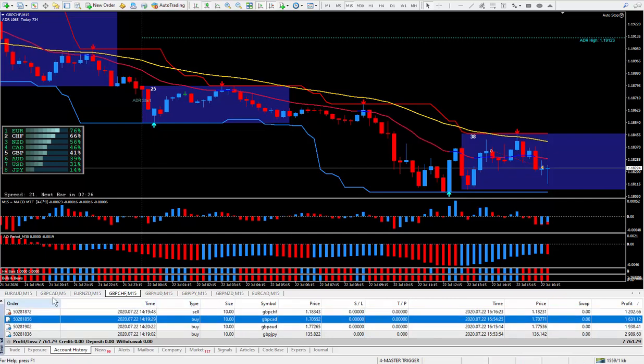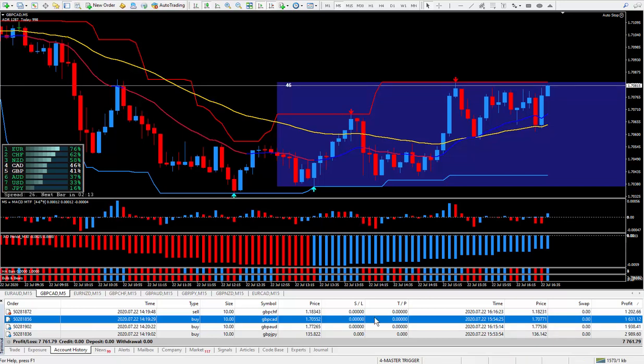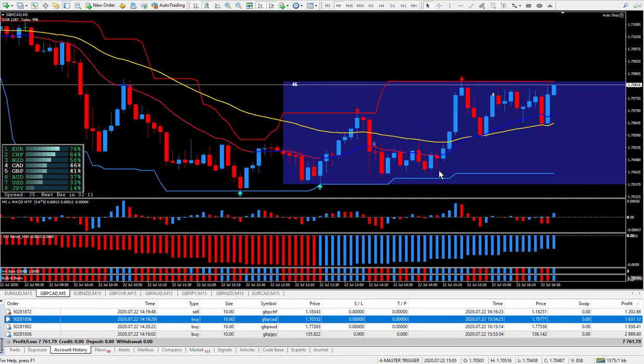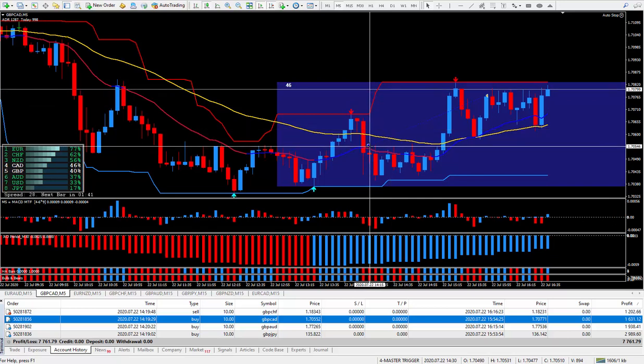Moving right along to the next pair, which is the pound CAD — let's run a check on that. I got in at this point here. I knew it was more than likely going to go up as it made a huge move down. I got the timing just a little bit off — I'm not the perfect trader — but it did go against me about 14 or 15 pips.